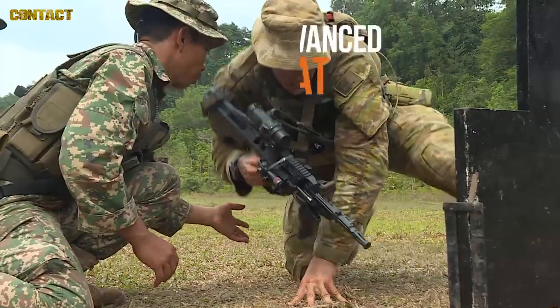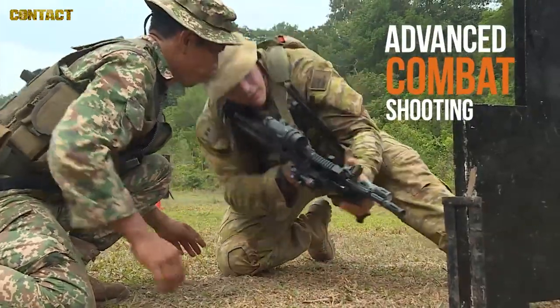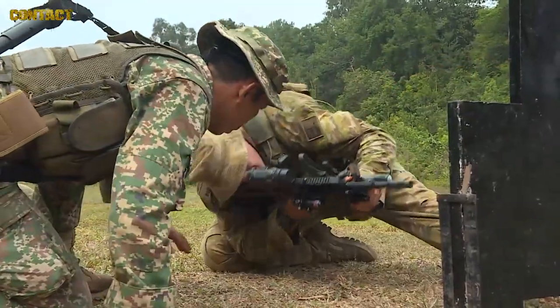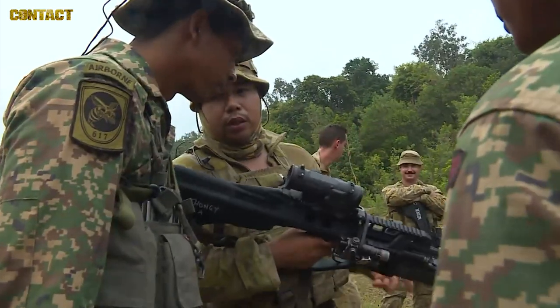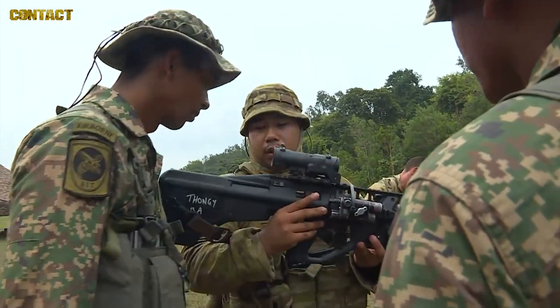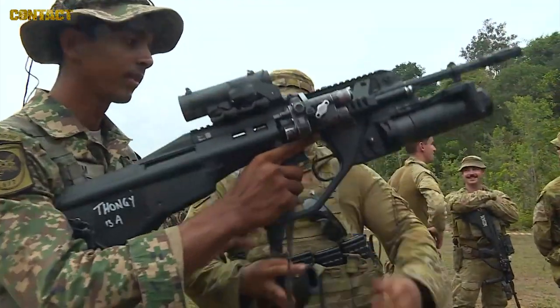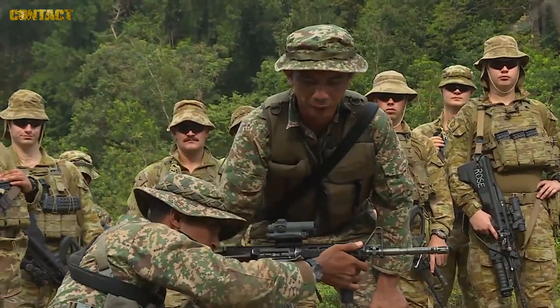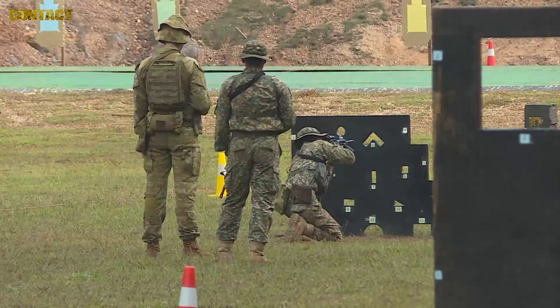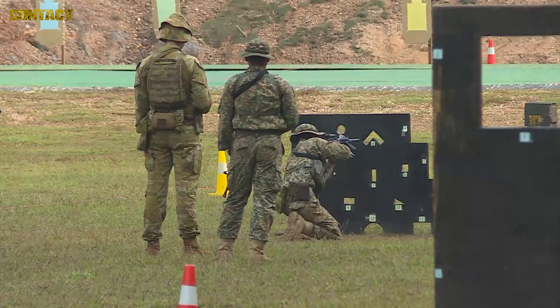We're going through different shooting skills at each range in different positions. We'll go through dry, then live, and then have a look at each other's weapon systems and learn off each other — their expertise as a Pathfinder Company is in the jungle and forward reconnaissance.